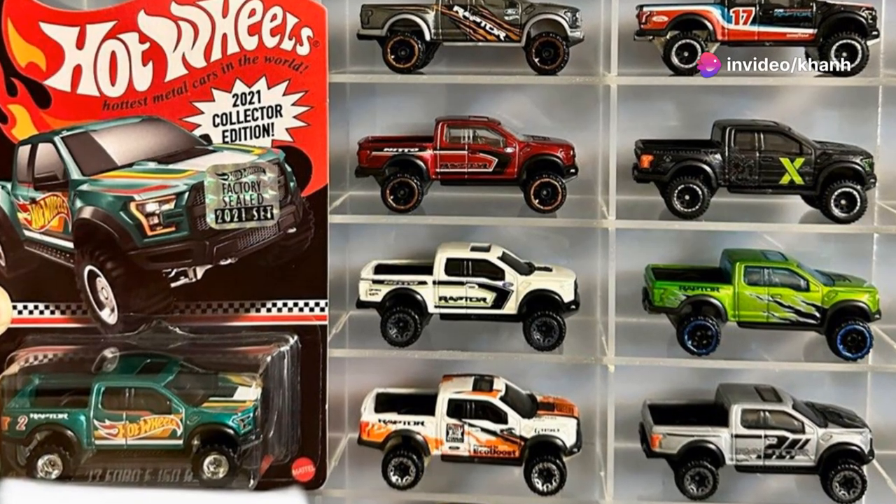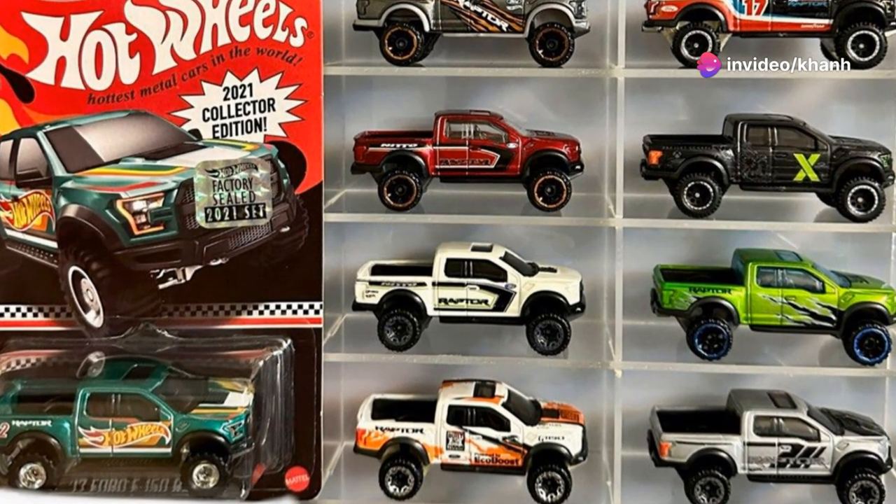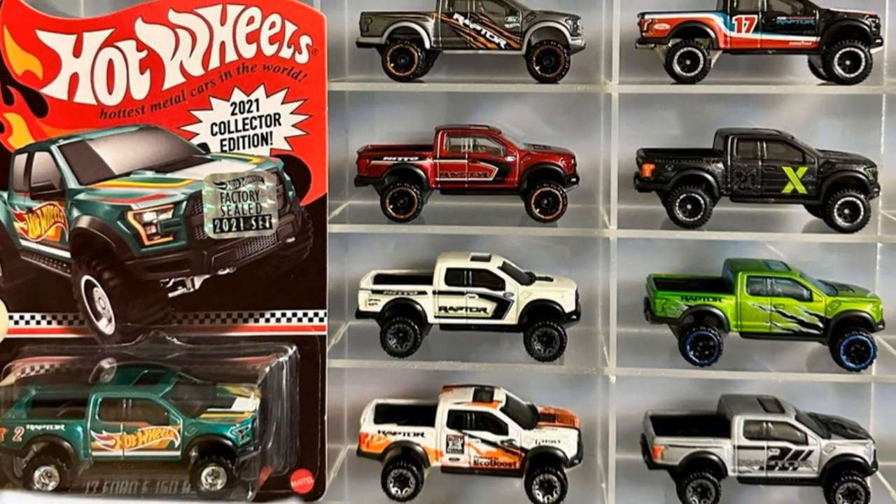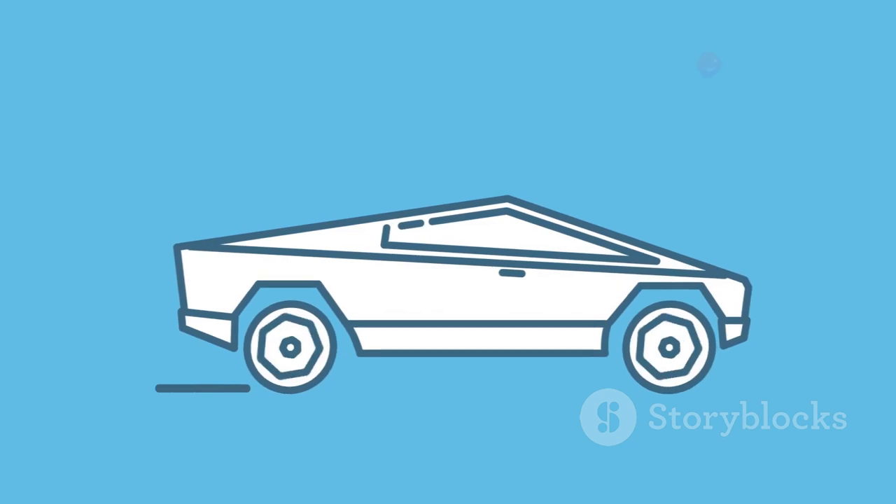For collectors, the Ford F-150 Raptor is a must-have — with so many different variations and special editions, there's a Ford F-150 Raptor out there for every taste.